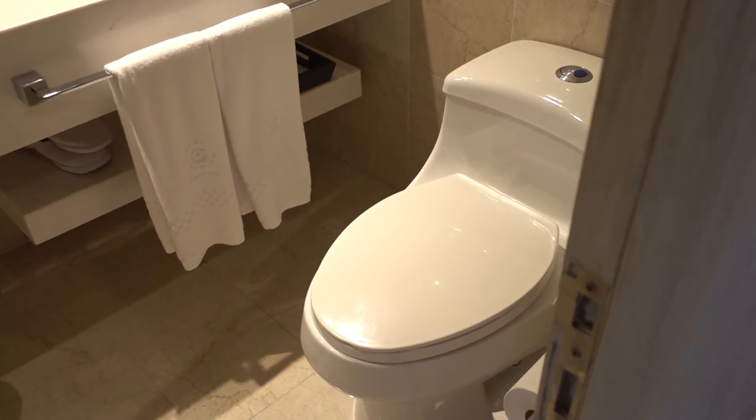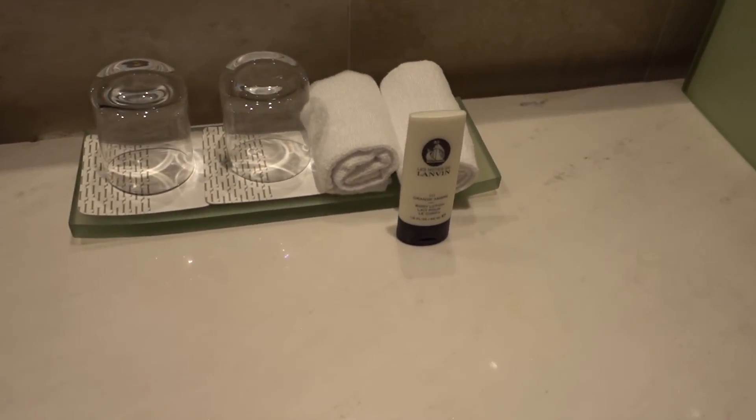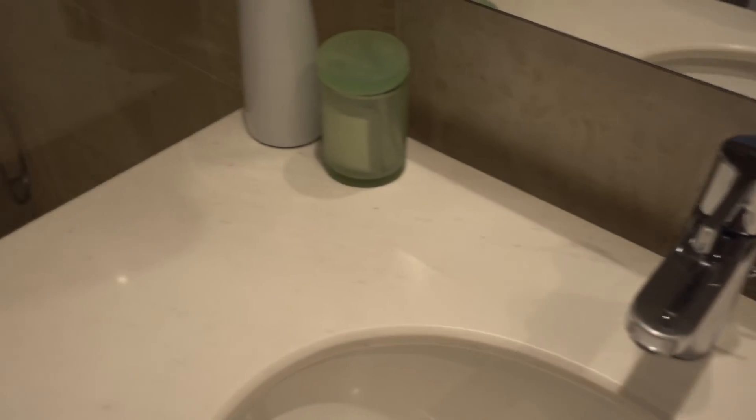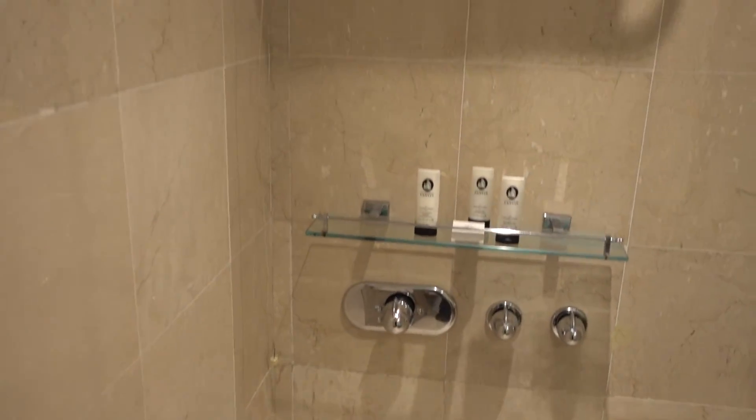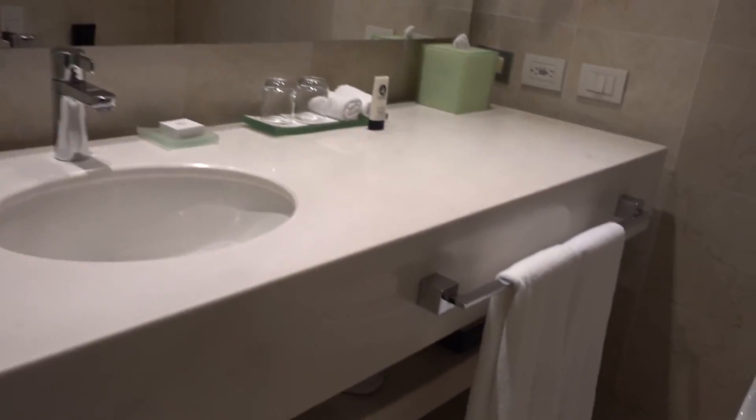This is an old hotel so the bathroom is super tiny. They have the standard Sofitel line of amenities over here but the space comes at a premium. At least they have a rain shower. There are some amenity slots here but they're actually empty — you may need to ask for razors and toothbrushes.